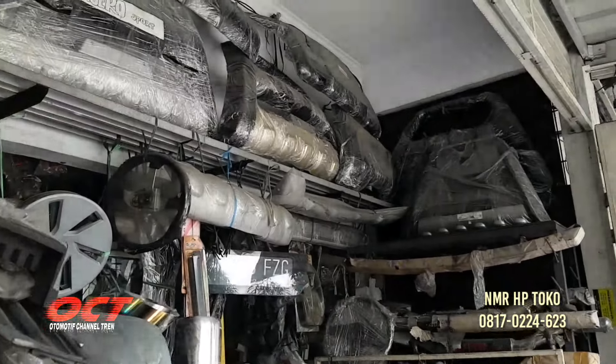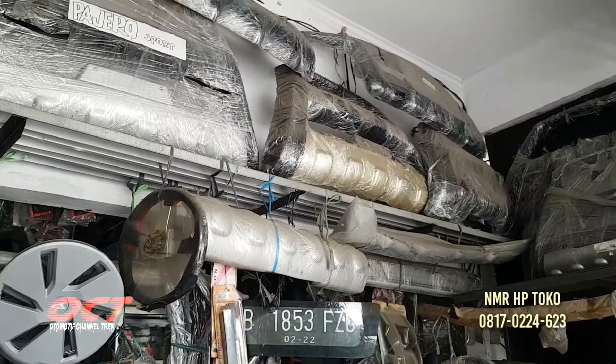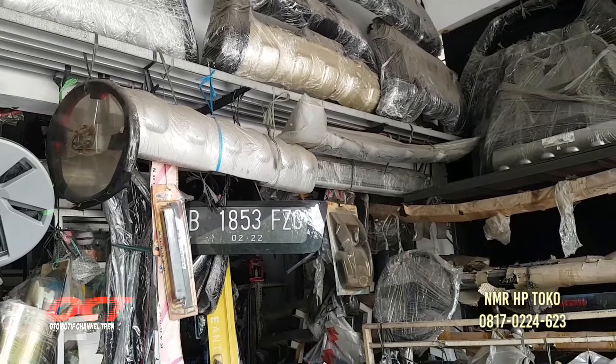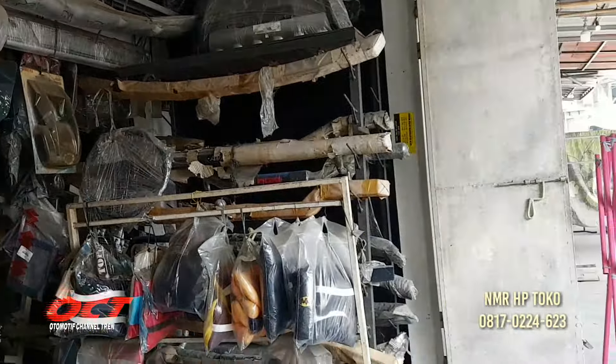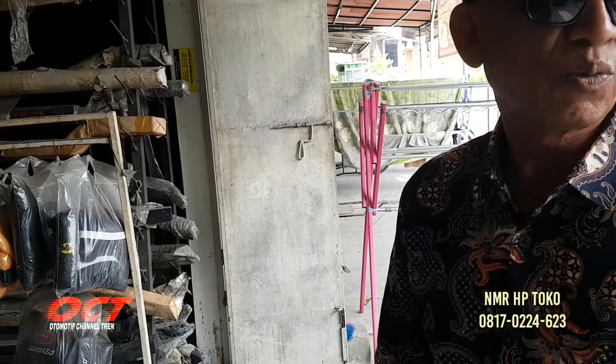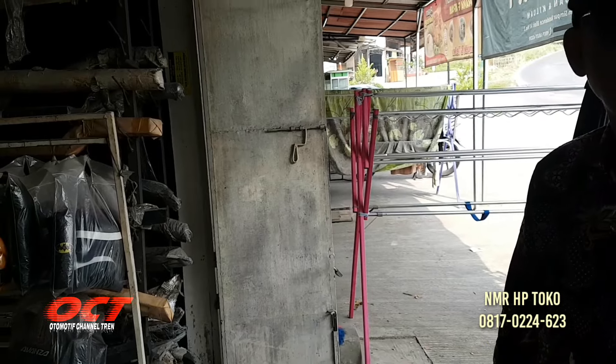Ini ada bemper-bemper Pajiro. Tinggal hubungi saja nanti kalau mau. Nomor telepon Bapak: 081-70-70-22-22-46-23.